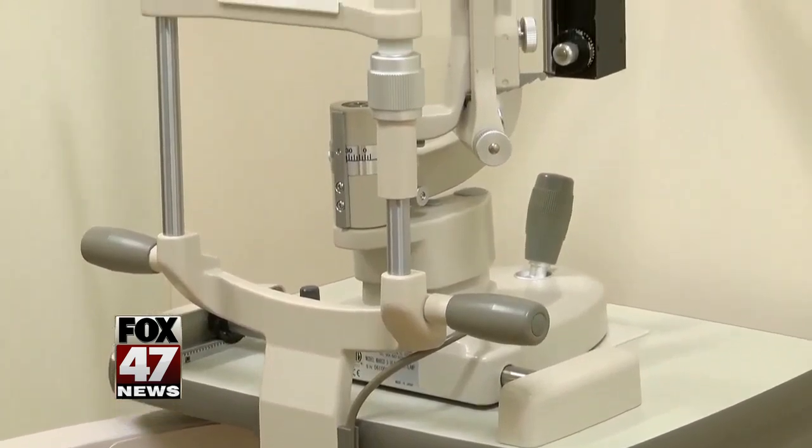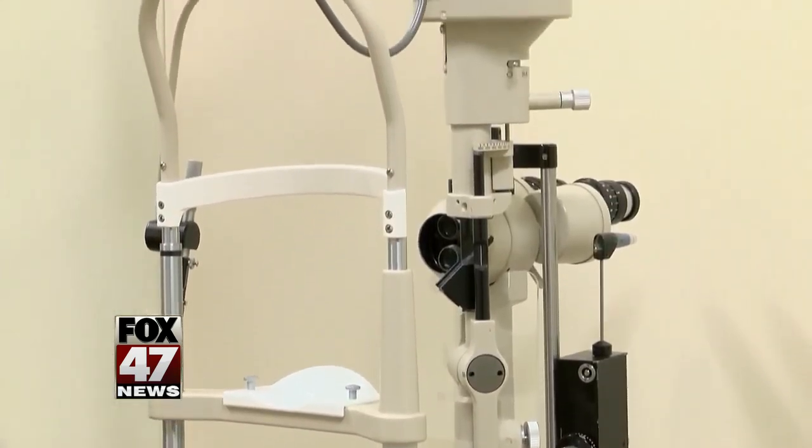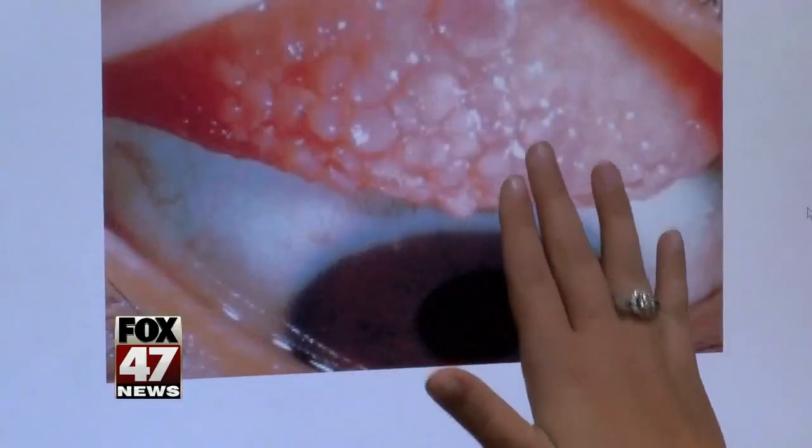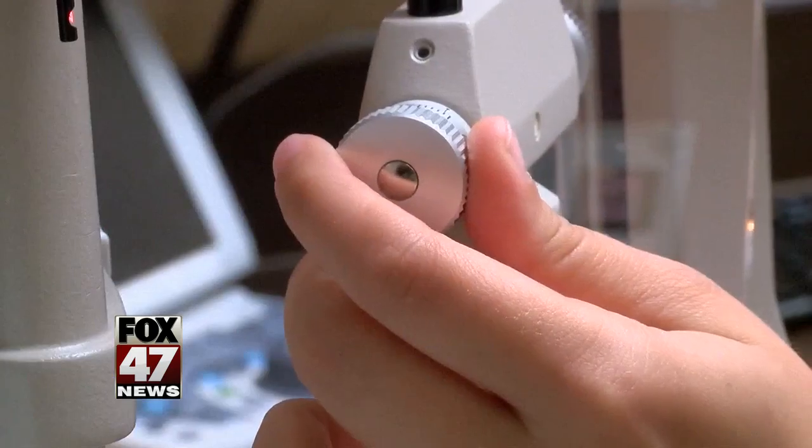Wall-Hayes says there are a number of infections you can contract if you over wear or sleep in your contacts. The first is called giant papillary conjunctivitis. Our contact lenses are like little sponges — they soak up anything in our tears and it gets stuck to the lenses. Our lids have to blink over that all day, every day, and it can create little bumps and irritations underneath the upper eyelid, which sets up an infection.